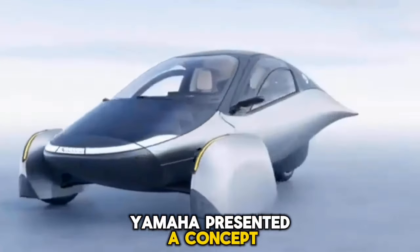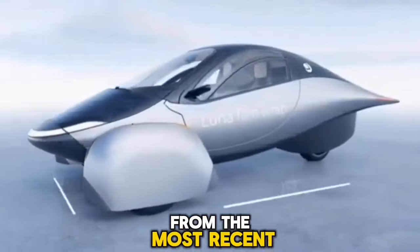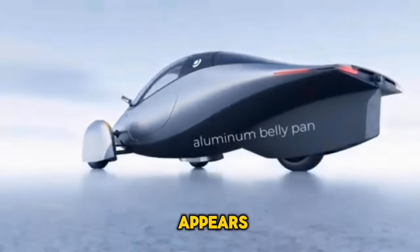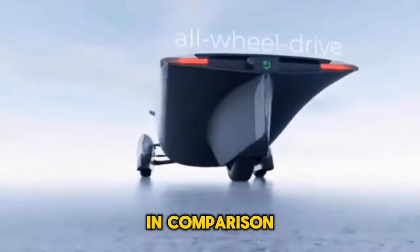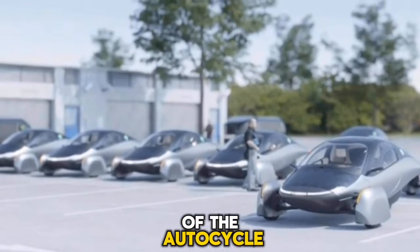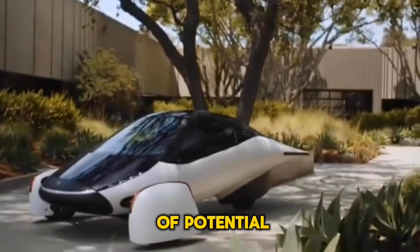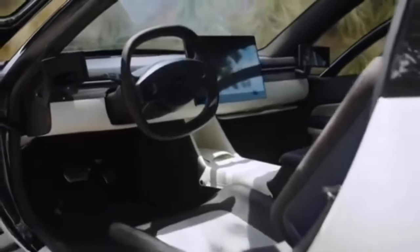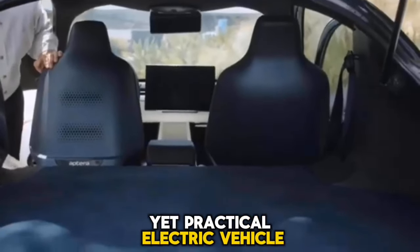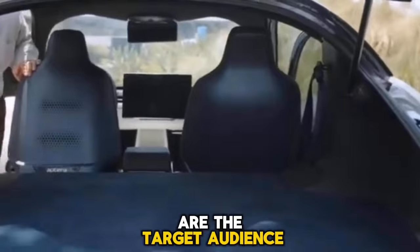Yamaha presented a concept motorcycle known as the Tricera in the fall of last year. As a result of all of this, the Aptera three-wheeler appears to be a trippy Earth-bound space spacecraft in comparison to a regular electric car. Nevertheless, it fits perfectly into the aesthetic of the autocycle, which is more popular and more versatile. By utilizing a more extensive pool of potential customers than other manufacturers of motorcycles, Aptera hopes to get the best of both worlds — targeting drivers searching for a stylish yet practical electric vehicle for commuting, errands, and weekend fun.